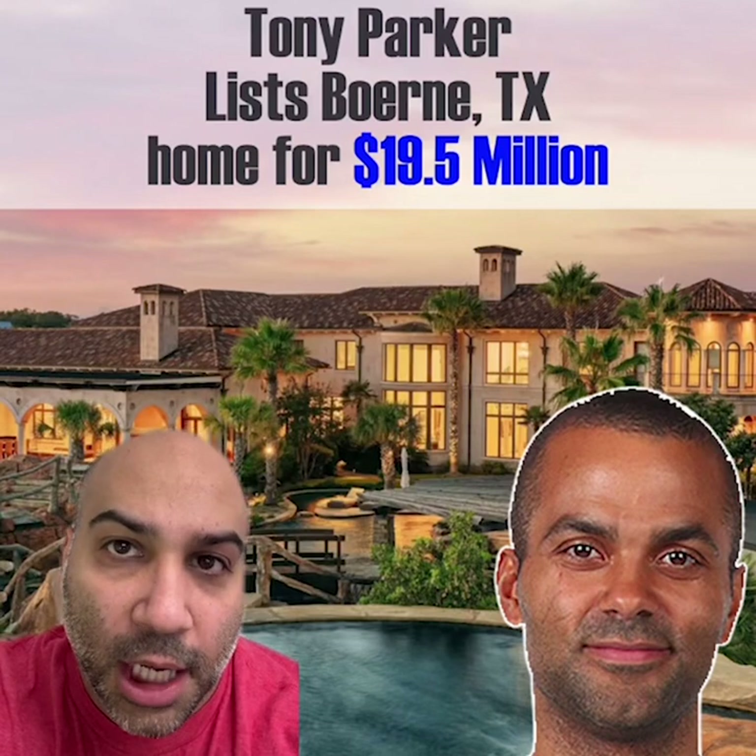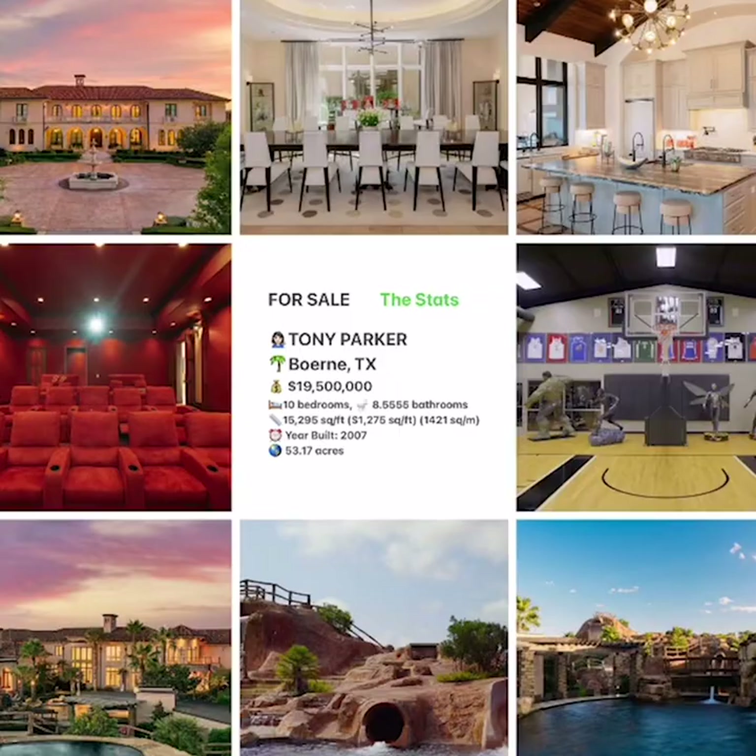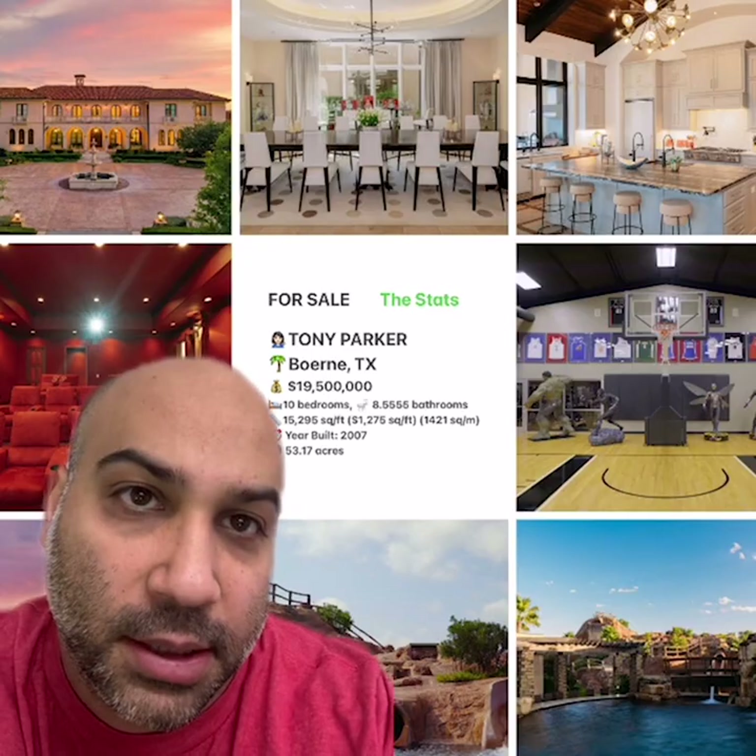Welcome to Celebrity Home Shopping. I'm your host Samir and I'm happy to have me. On today's episode we're taking a look inside former NBA star Tony Parker's recently listed Born, Texas home. Let's take a look inside.